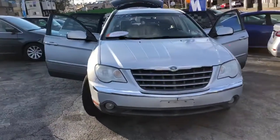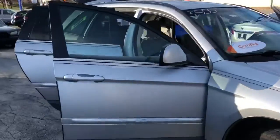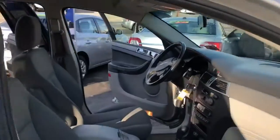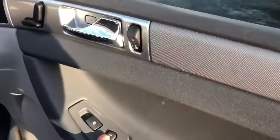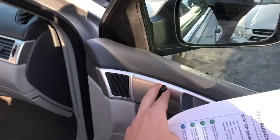This is a 2007 Chrysler Pacifica Touring Edition. The interior is a gray fabric material and it has power locks, power windows, and power seats up front.